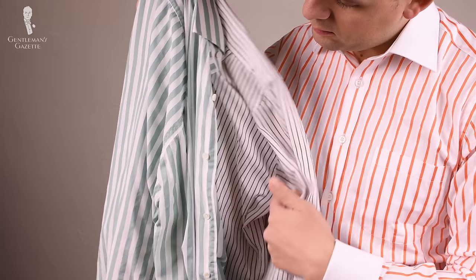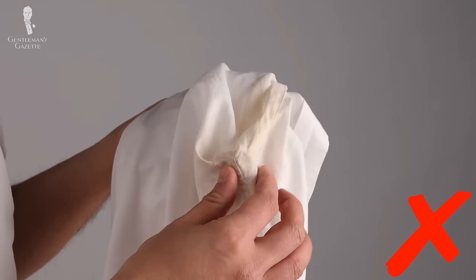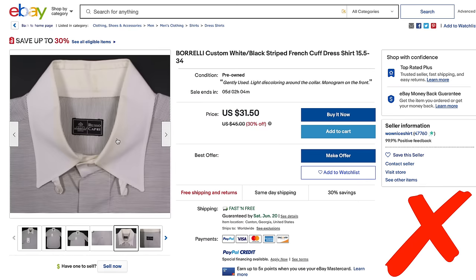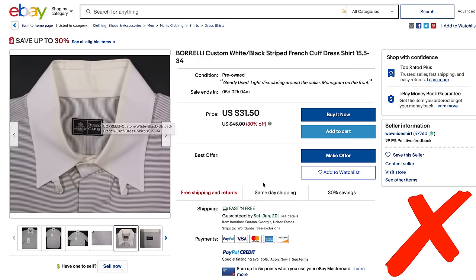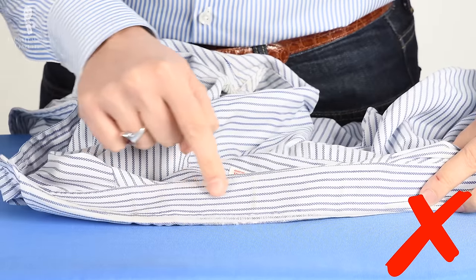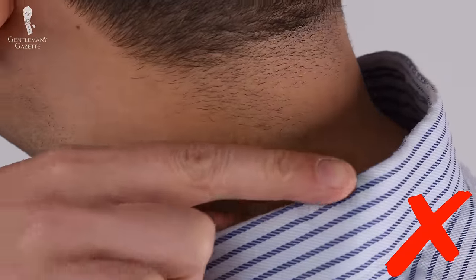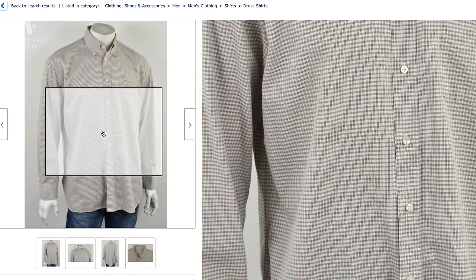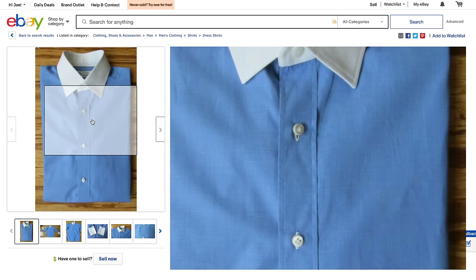Finding pants and jackets that are very gently used and pre-worn is relatively easy. When it comes to shirts though, a lot of pre-worn shirts are heavily worn and sometimes completely worn out. They may have nice brand names and people just put them on eBay because someone is going to pick them up because of that. But even if you have a shirt that retails for a thousand dollars, if it's worn out, it's worn out — even if you get it for $20 or $10, you can't wear it so it's worthless.